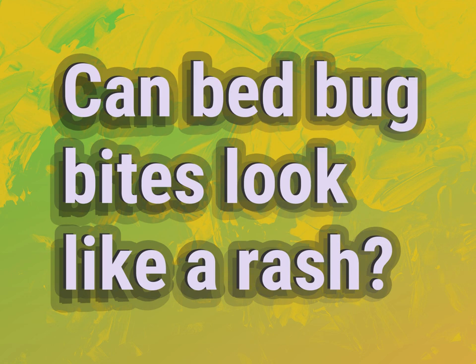Can bed bug bites look like a rash? Our mission is to provide accurate answers.